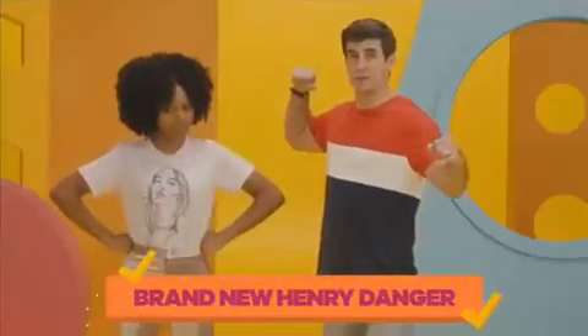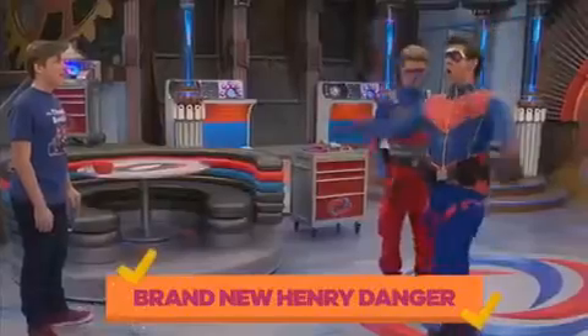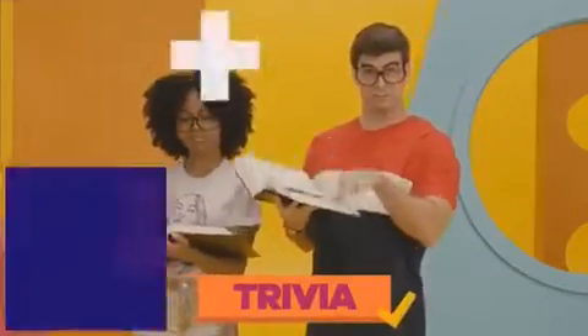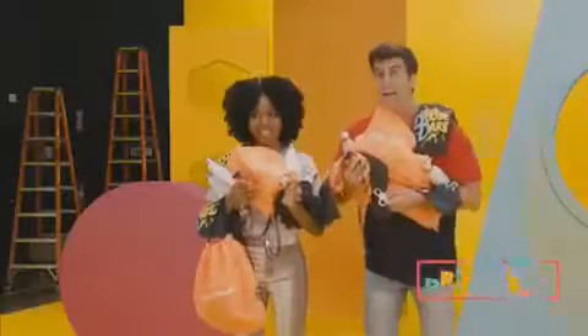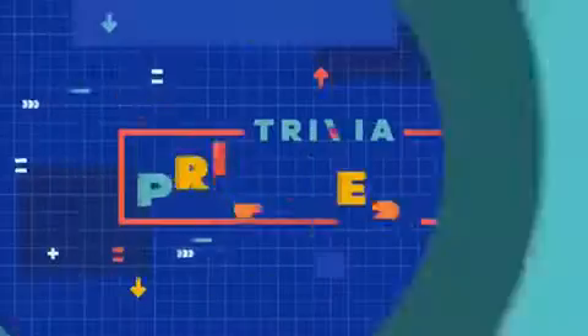We've got brand new Henry Danger — we fought a bear! Tons of trivia, swift sticks for chances to win prizes, and Schwoz. Nick shows, questions, prizes, Schwoz — what more could you want? Watch new episodes, play along, and enter for chances to win big. Trivia Prize Fest live, Saturday at 8, only on Nick.